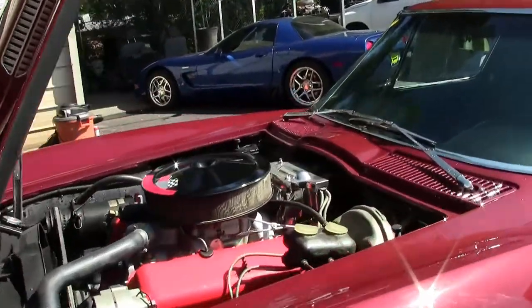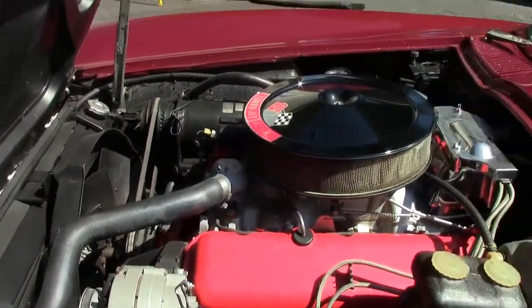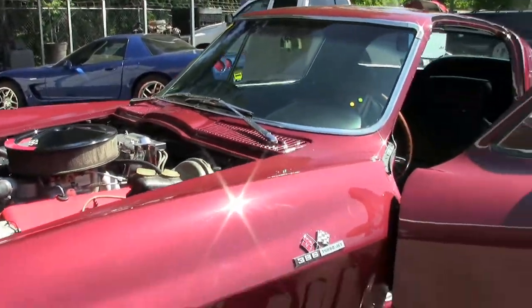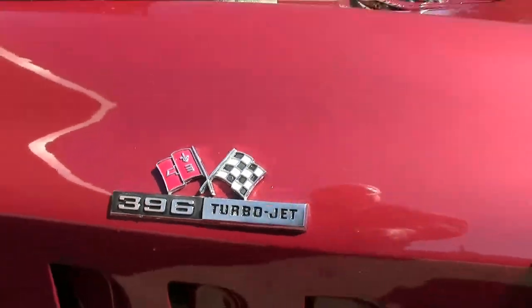They never made the 425s with AC. It is an automatic. So there's a lot of little things, but as a driver it's a really fun car with some great options — looks great, drives great. This is the car.